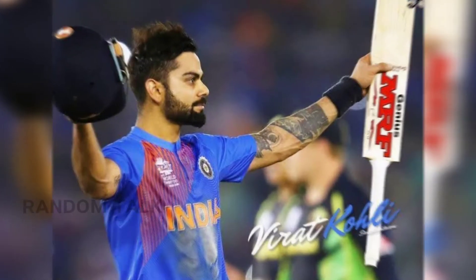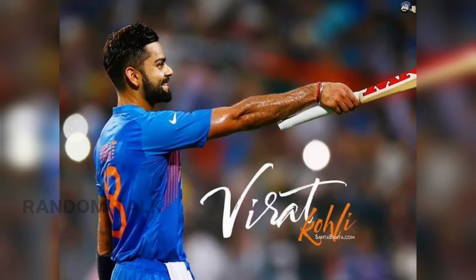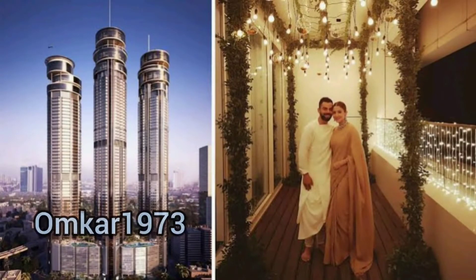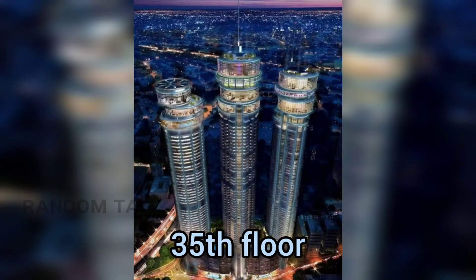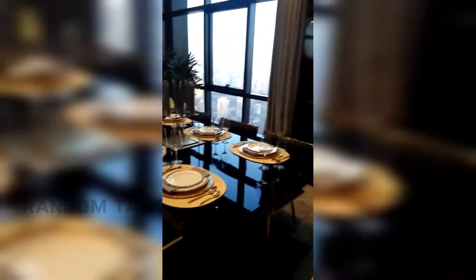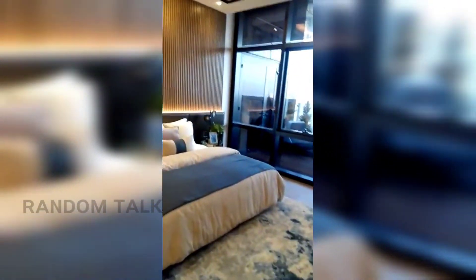Next, there is an apartment in Mumbai — 100 tower. This is a 35th floor apartment. This building is 34 crores. The advantage is the Arabian Sea view. This apartment is called sky scrapers.